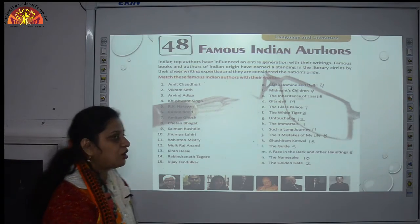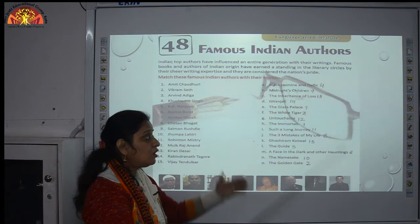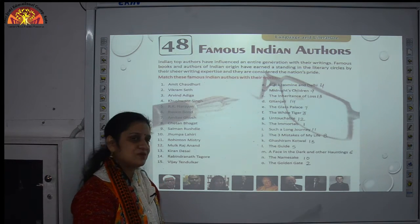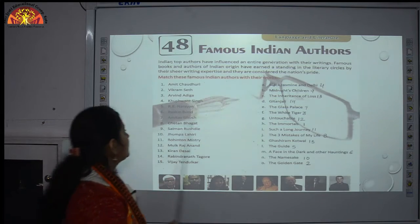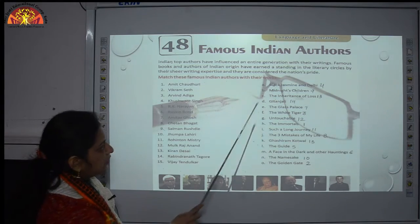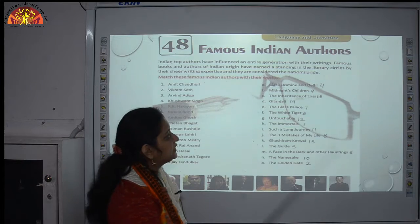Number 4: Kushwant Singh — he has written many works, including the very famous The Train to Pakistan. In this exercise, we match him with Black Jasmine and Delhi.